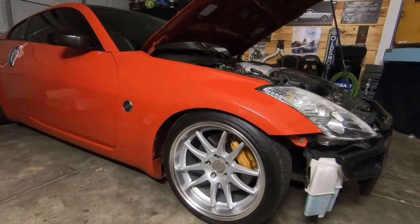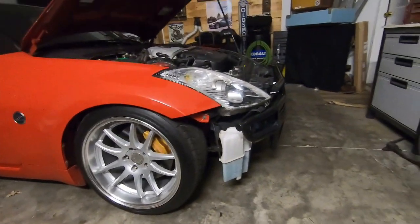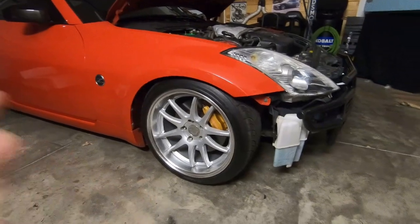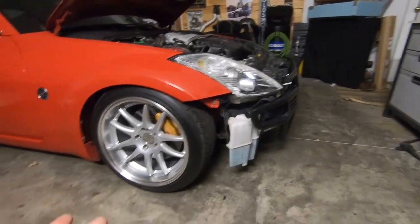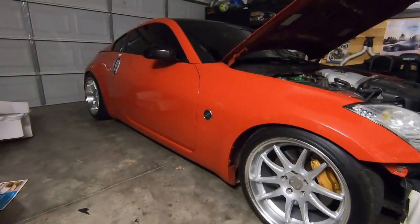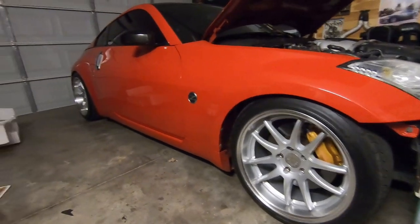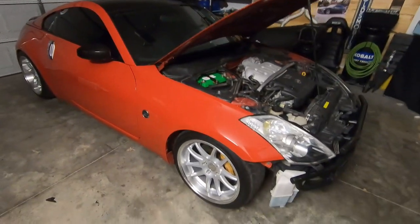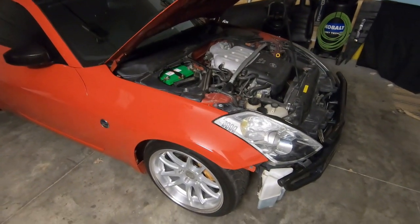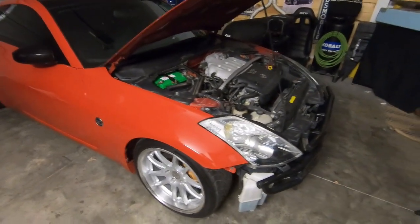You can see it's lowered pretty damn low. I think we need to raise it up a little bit and fix maybe the camber in the front. We know it has non-resonated test pipes, we know it has a Tomei, it's got coilovers, it's got the oil cooler, some bits and pieces here and there. I really want to get into it and find out exactly what this thing has and create a list for future modifications.